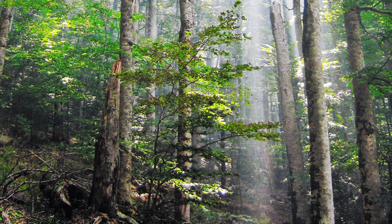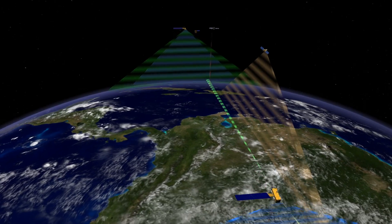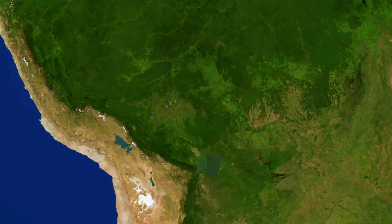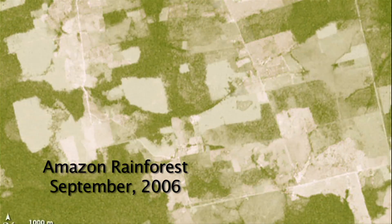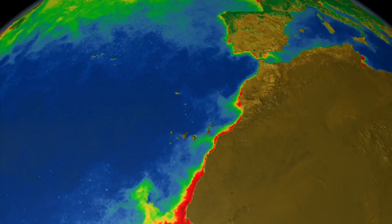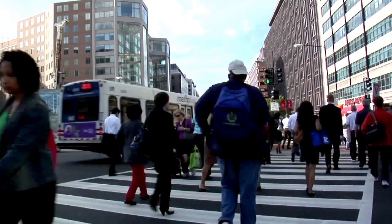If we cut down forests, 200 or 300 years of carbon is then liberated to the atmosphere. By combining satellite data with data from lasers to tell the height, it's very easy to study deforestation from space. As climate changes, we need to be able to know what the extent of those changes are, and only through looking through time can we determine how these things impact our day-to-day lives.